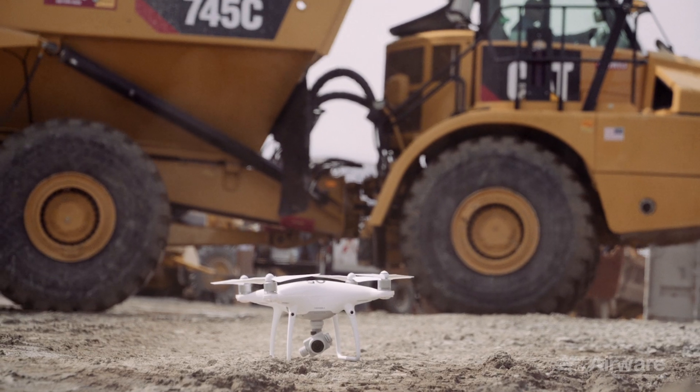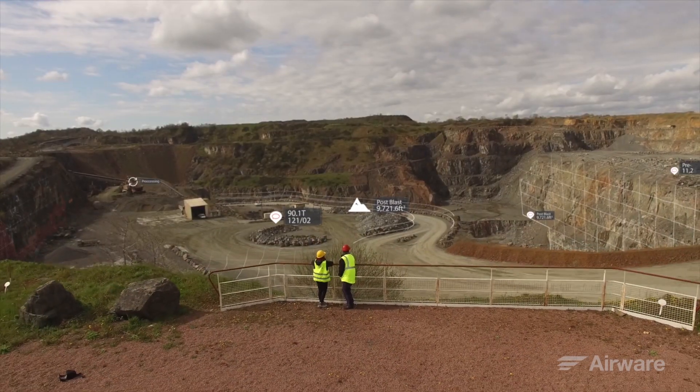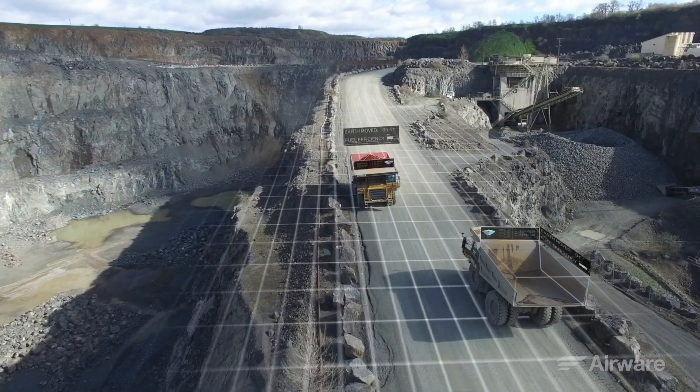Meet your new surveying tool — the drone. This little drone is nothing without an advanced platform behind it to harness the imagery it collects and extract meaningful analytics from it to improve your bottom line. And that's where we come in. We're Airware.